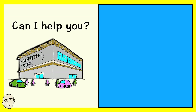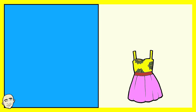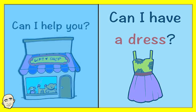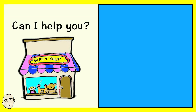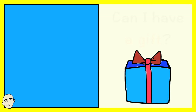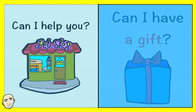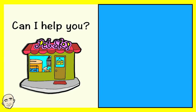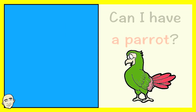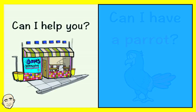Can I help you? Can I have a dress? Can I help you? Can I have a gift? Can I help you? Can I have a parrot?